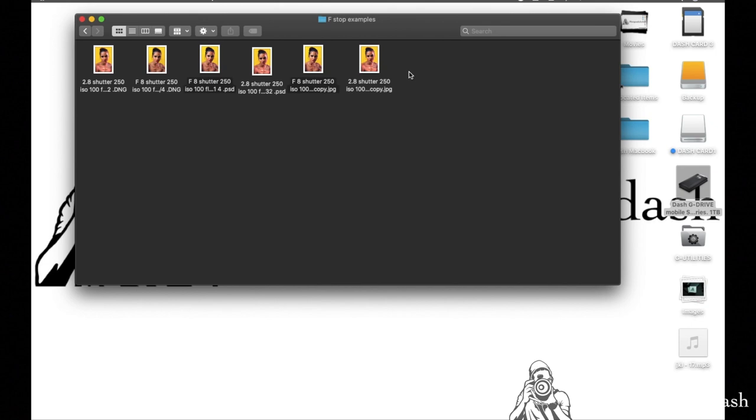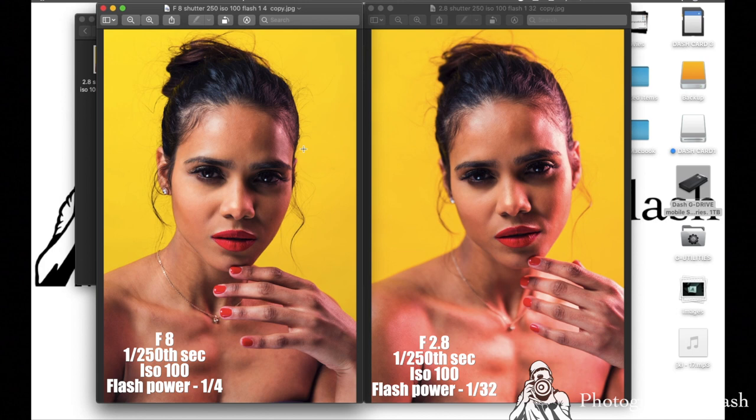These are two photos side-by-side. The first one is at f8. The second one is at f2.8, and you can see the second one gives us a shallow depth of field even in this studio session — around the eyes, the hair, the ears. Even on this chain right here, you can see the difference between the images. We have more detail on the first image, and then on the second image we're losing detail and getting a shallow depth of field around the ears and the hair, even on this chain.